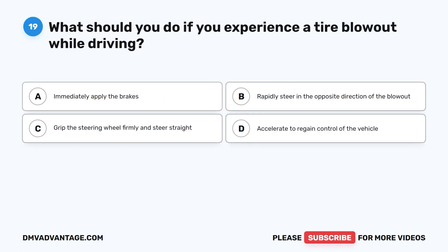Question 19. What should you do if you experience a tire blowout while driving? A. Immediately apply the brakes. B. Rapidly steer in the opposite direction of the blowout. C. Grip the steering wheel firmly and steer straight. D. Accelerate to regain control of the vehicle.